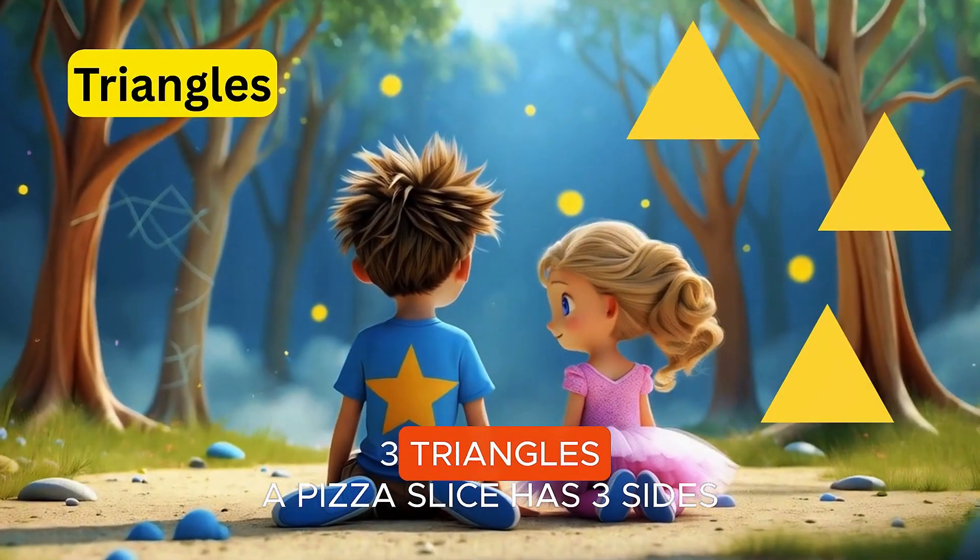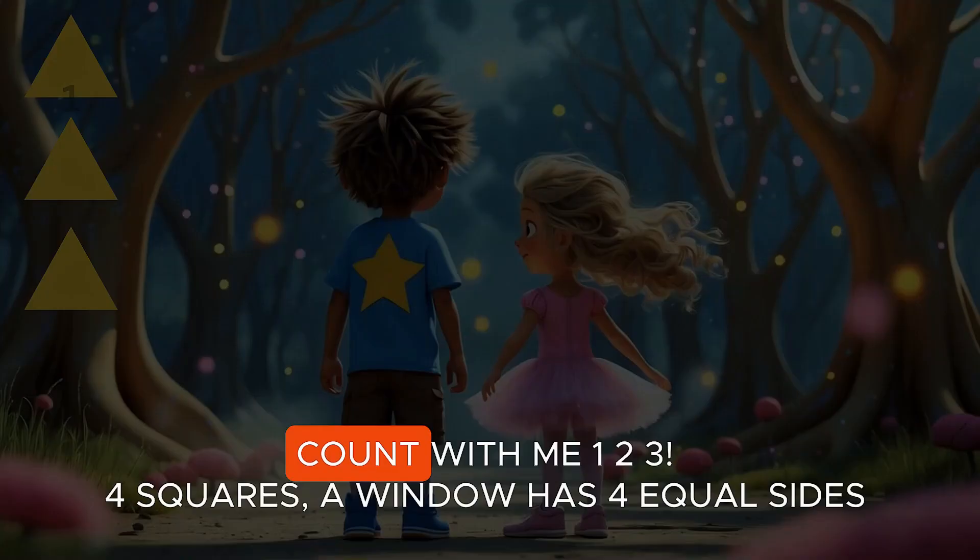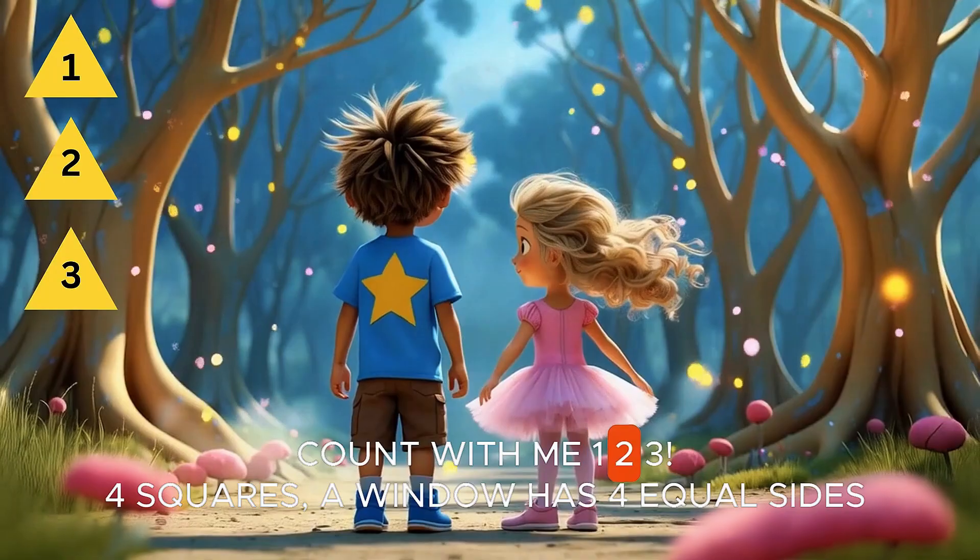Three triangles. A pizza slice has three sides — it's a triangle tree. Count with me. One, two, three.